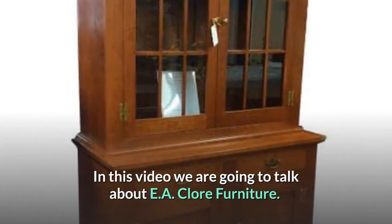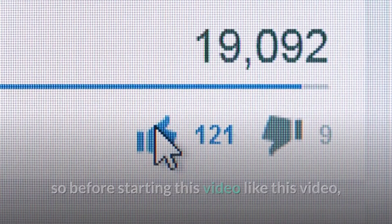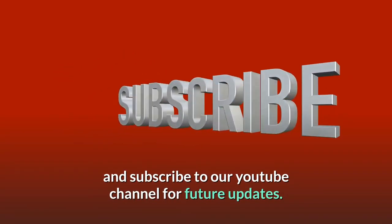Welcome to this YouTube channel. In this video we are going to talk about EA Claw Furniture. Before starting this video, like this video and subscribe to our YouTube channel for future updates.